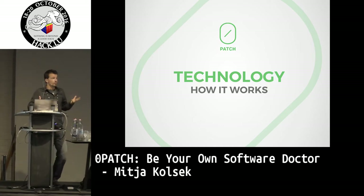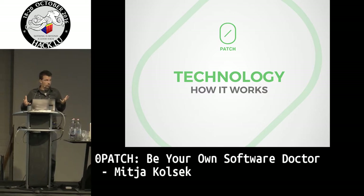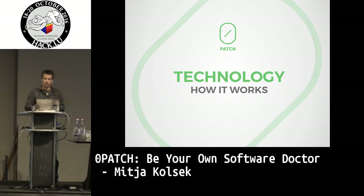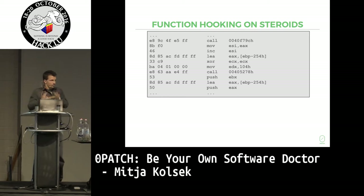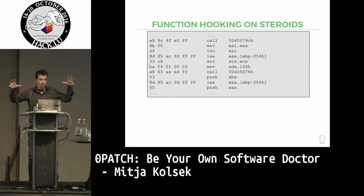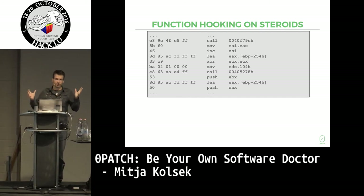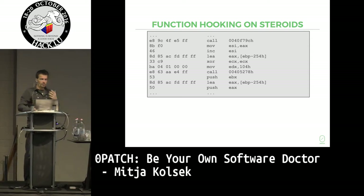Patching is clearly a software problem. So what does one do if one wants to fix a software problem? You create more software — and that's what we did. We created more software, and of course more vulnerabilities, but let's look at what the software does. To fix this 'patches not being applied' problem, it's nothing really spectacular. We're using what every antivirus does — function hooking — which has been done for decades. Nothing new here, but we put some steroids in there so we can patch anywhere in the code instead of just at the beginning of functions.